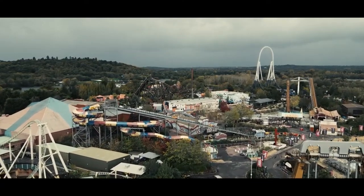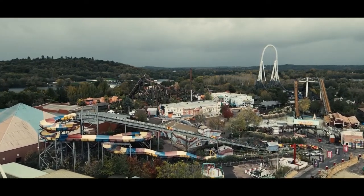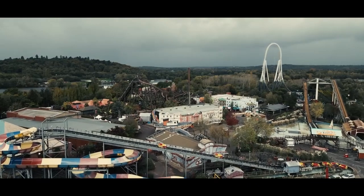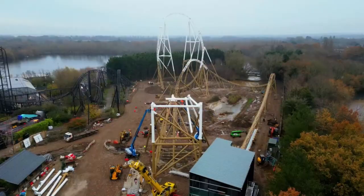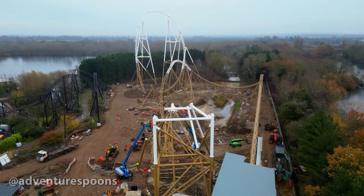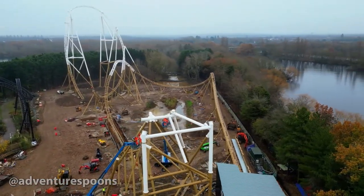It's at Thorpe Park in Chertsey, England, in the Old Town area, which has Saw and Colossus — which aren't the best of rides. It was still under construction because it's opening on the 24th of May this year.